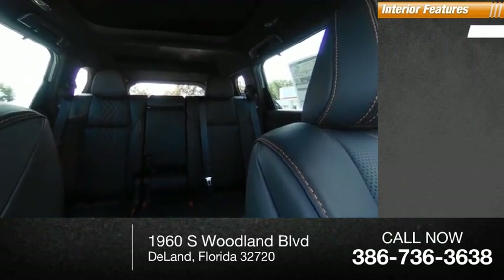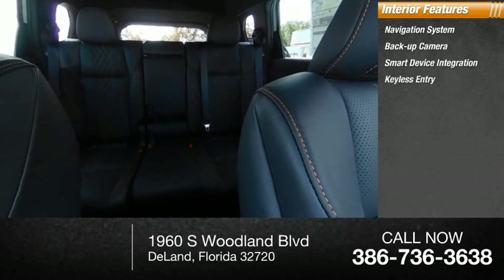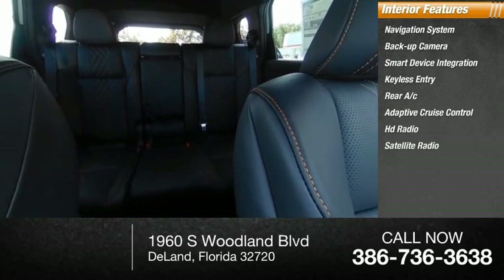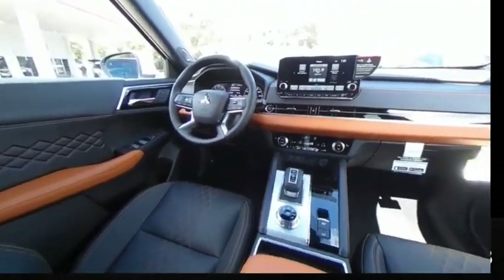Inside you'll find a navigation system, backup camera, smart device integration, keyless entry, rear AC, adaptive cruise control, HD radio, satellite radio, auxiliary audio input, and keyless start. Come see the car for yourself.